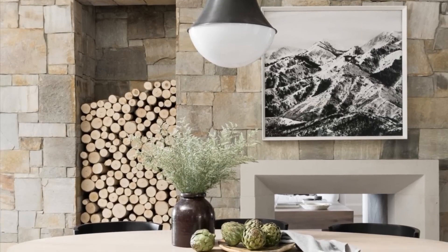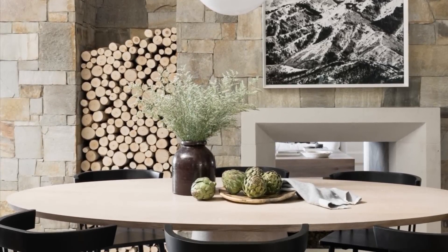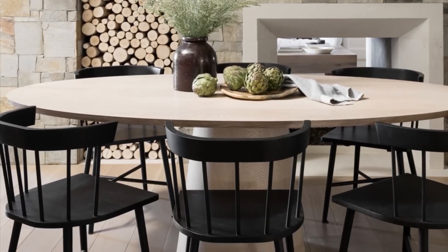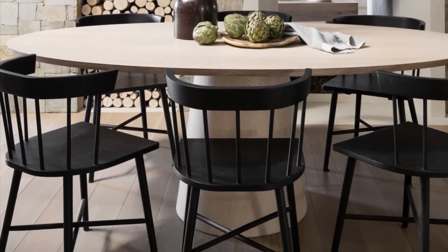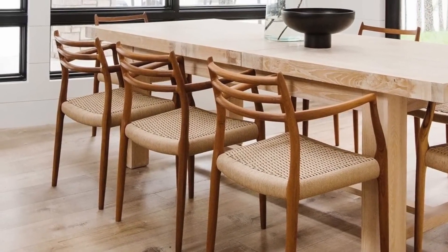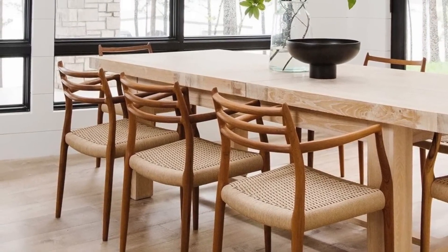Number seven: a good dining table is key. There are certain pieces that you can keep for life if they are well made and chosen intentionally, and dining tables are definitely in that category. Invest in a good table made of robust wood — the most resistant, durable, and timeless material.